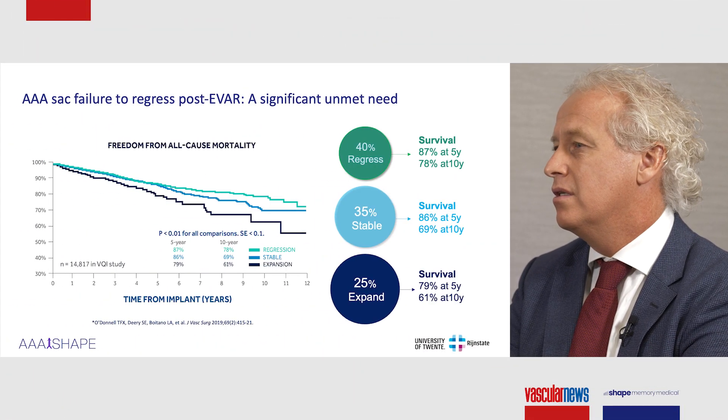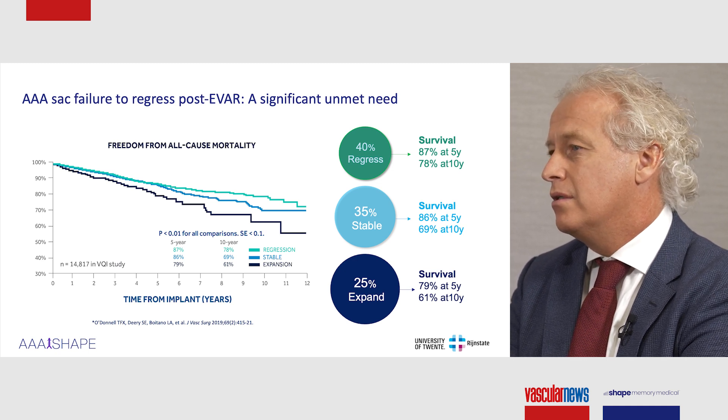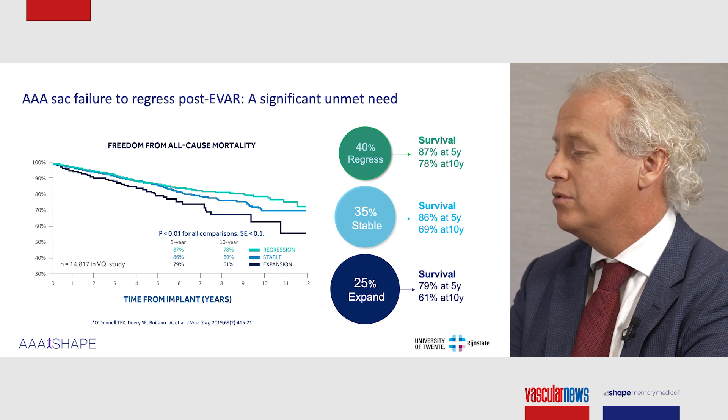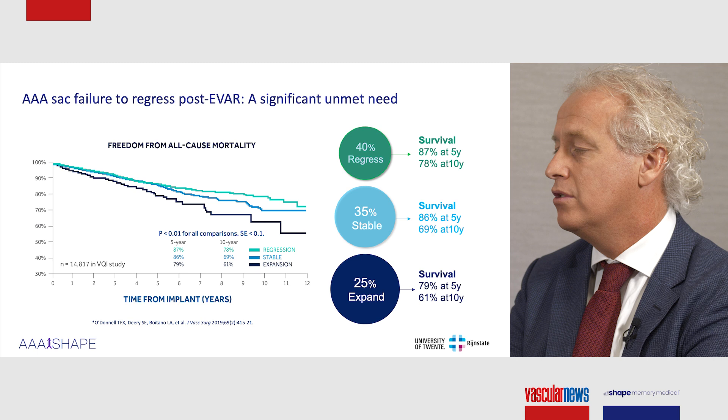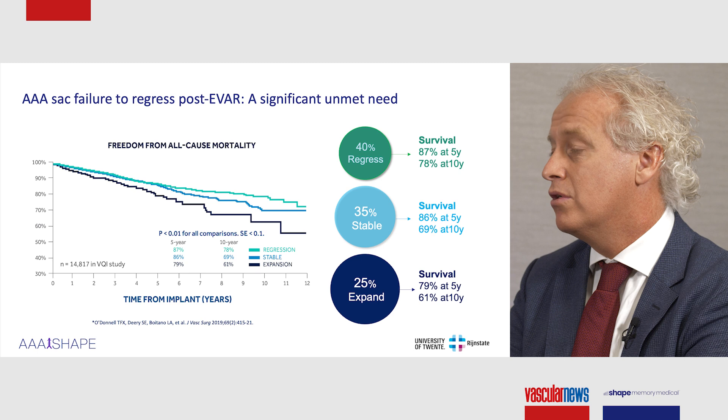Why active sac management or Smart Evar? When we look at endovascular repair of aortic aneurysms, it was introduced about 30 years ago. During all those years, the Evar devices have significantly improved, but still, when you look at the technology, we do encounter the same problems. We're still talking about type 2 endoleaks. These are not resolved and still cause problems. On top of that, it's recently become apparent that patients with a shrinking aneurysm do better when compared to those with a stable aneurysm. Then we talk about re-interventions, aneurysm-related problems, but also all-cause mortality.